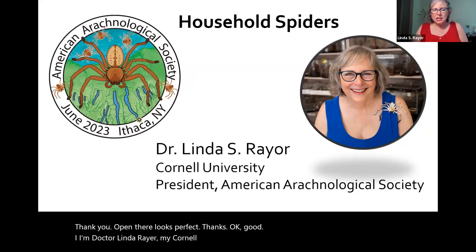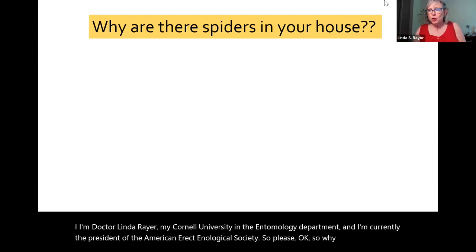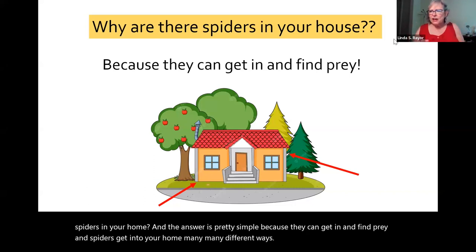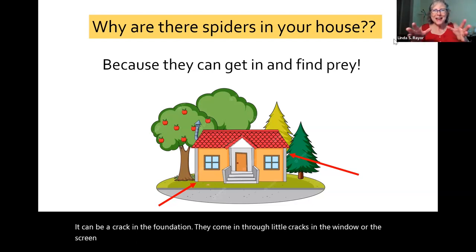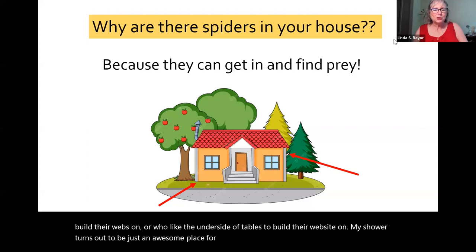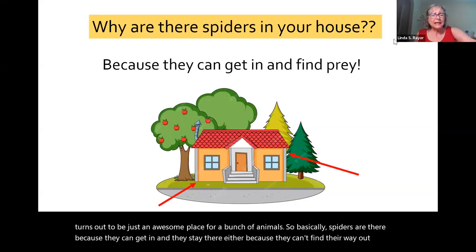I'm Dr. Linda Rayer at Cornell University in the entomology department, and I'm currently the president of the American Arachnological Society. Why are there spiders in your home? The answer is pretty simple: because they can get in and find prey. Spiders get into your home many different ways — a crack in the foundation, through little cracks in the window or screen. Human habitations are just great for certain kinds of spiders, especially those who like the eaves to build their webs or the underside of tables. Basically spiders are there because they can get in and they stay because they can find food.